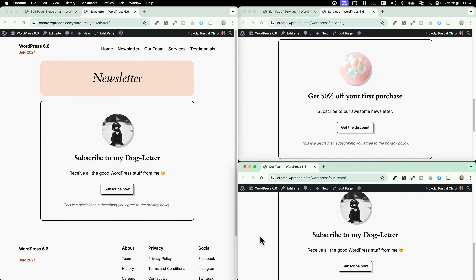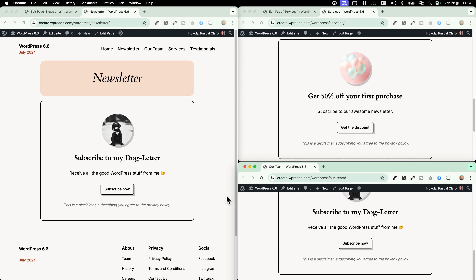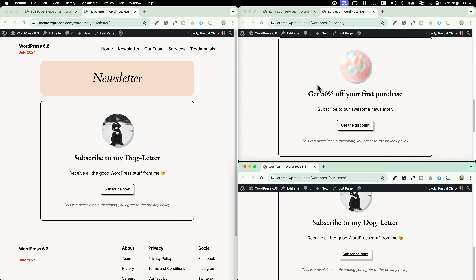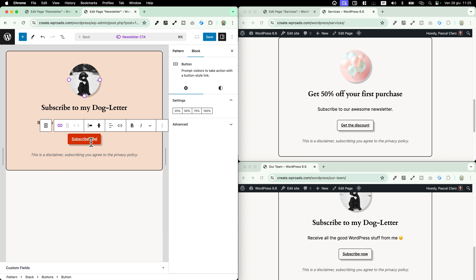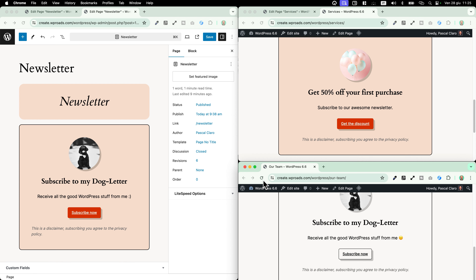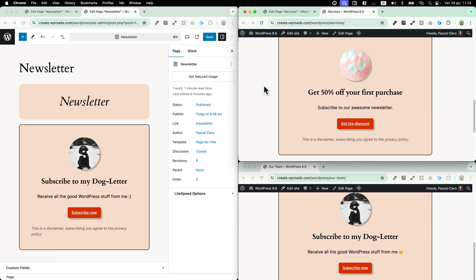I'll still be able to use the same sync pattern, the original one, in different pages. For example, in our team page I've inserted the call to action which is still the original one — 'subscribe to my dog letter' — while in the services page, I've been able to override the image, the title and so on. If I need to change some design settings, I just need to go and edit the original. I click on one of these instances, click 'edit original', and I can change the background or the button color. When I reload the other pages, the content is different but the design is the same.